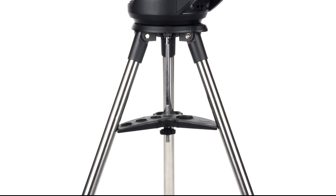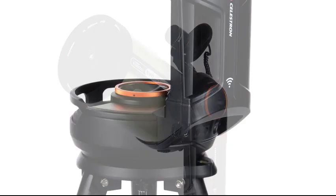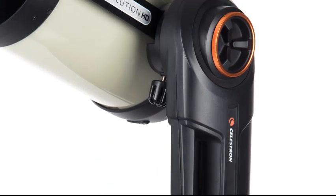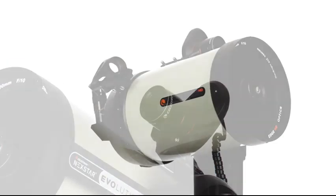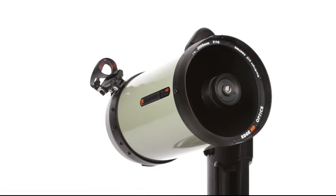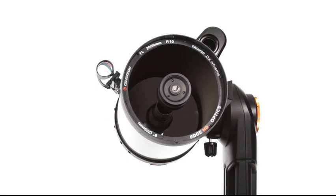Celestron's signature Nextstar line of computerized go-to telescopes keeps evolving. Nextstar Evolution revolutionized amateur astronomy in 2014 by featuring full telescope control via Wi-Fi and an internal 10-hour battery, making it the ultimate grab-and-go telescope. Now the Evolution family has a brand new bundle that features all of Celestron's best optics and most innovative technologies into one extremely versatile package.